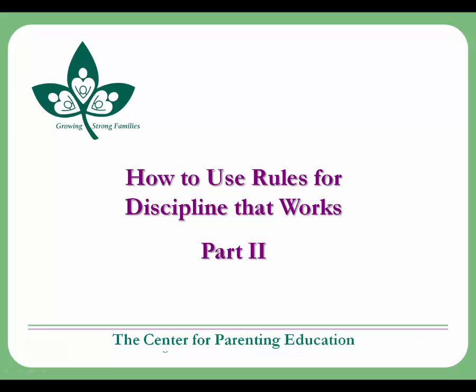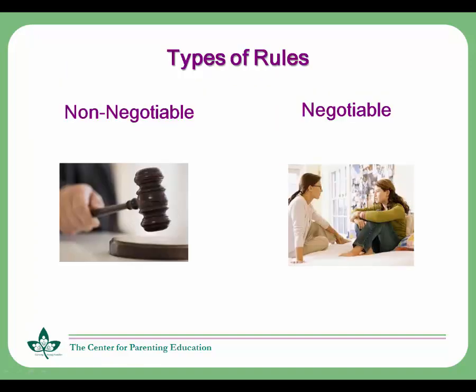Hello, and welcome to the Center for Parenting Education and the second part of our webcast on how to use rules. In this section, we will be looking at the two types of rules: both non-negotiable and negotiable.